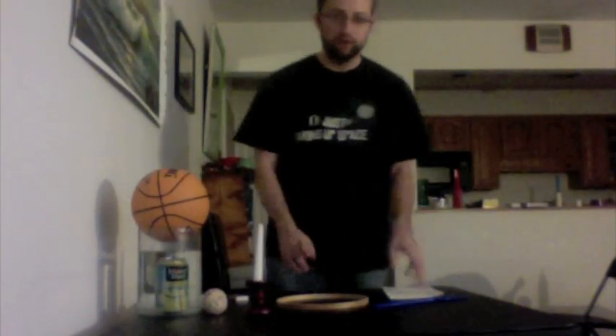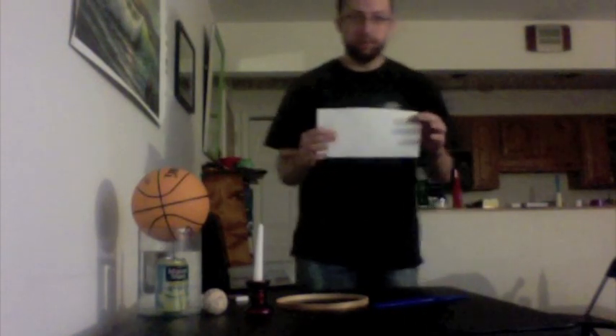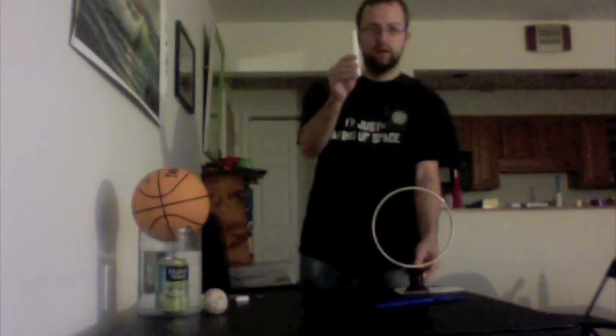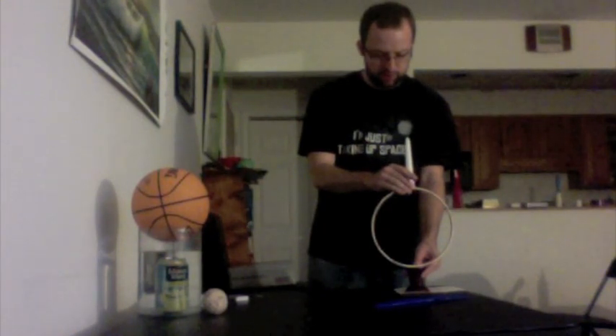We have a demonstration of Newton's first law. Take a paper towel, stick it right here on the edge of your table. Take a candlestick, put it on the edge of your paper towel. Take an embroidery hoop, balance it right here on your candlestick. Take your candle, balance it on the embroidery hoop.